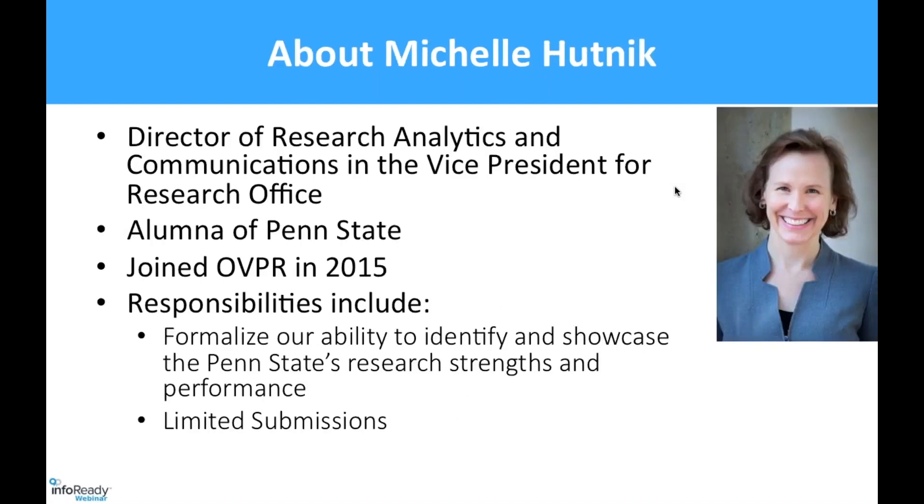I'm Michelle Hutnick. I am the Director of Research Analytics and Communications in the Vice President for Research Office. I actually went to Penn State myself for my undergraduate degree. I joined the Vice President for Research Office in 2015. My responsibilities include formalizing, identifying, and showcasing Penn State's research strengths and performances. Limited submissions is just one of the things that I do, kind of on the side for me.